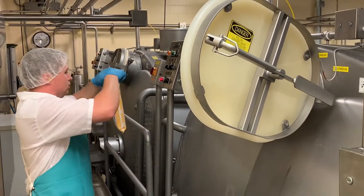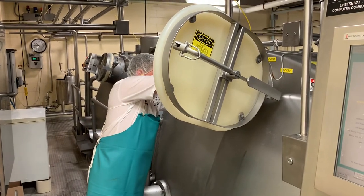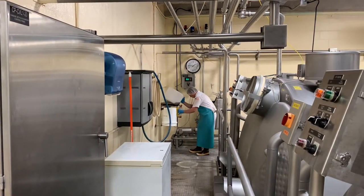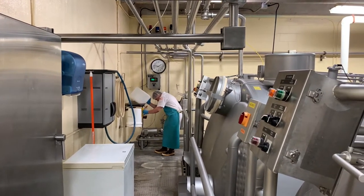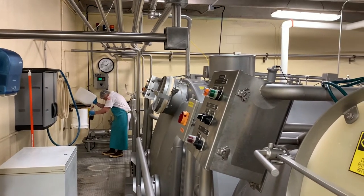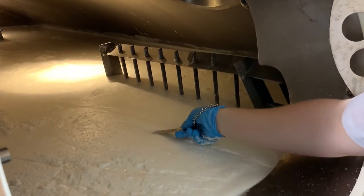Different types of cultures and enzymes are used dependent upon the cheese being produced. When the vat is full of milk, the cheese maker measures and adds rennet to the vat. The rennet, in addition to the acidification created by the culture added earlier in the process, will coagulate the milk, turning it into one large gel mass.